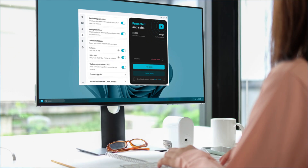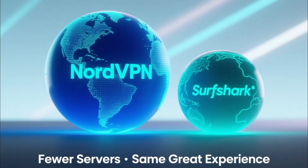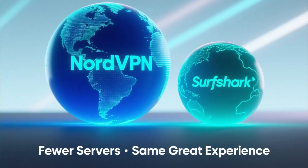The app itself is lightweight and super easy to use on Windows. You can choose specific servers, enable auto-connect, or set it to launch automatically when your PC starts. When it comes to downsides, Surfshark's server network is slightly smaller than NordVPN's, and it lacks some of the ultra-advanced tools. But for most users, that won't matter.